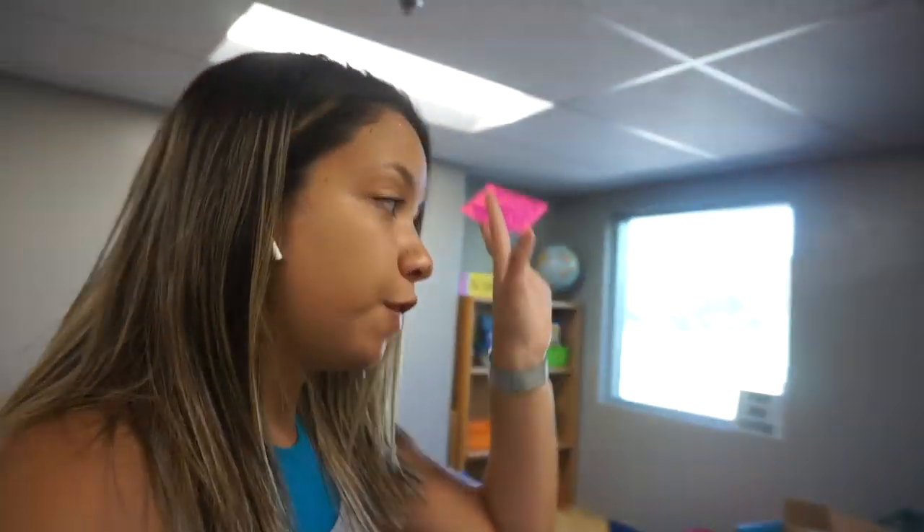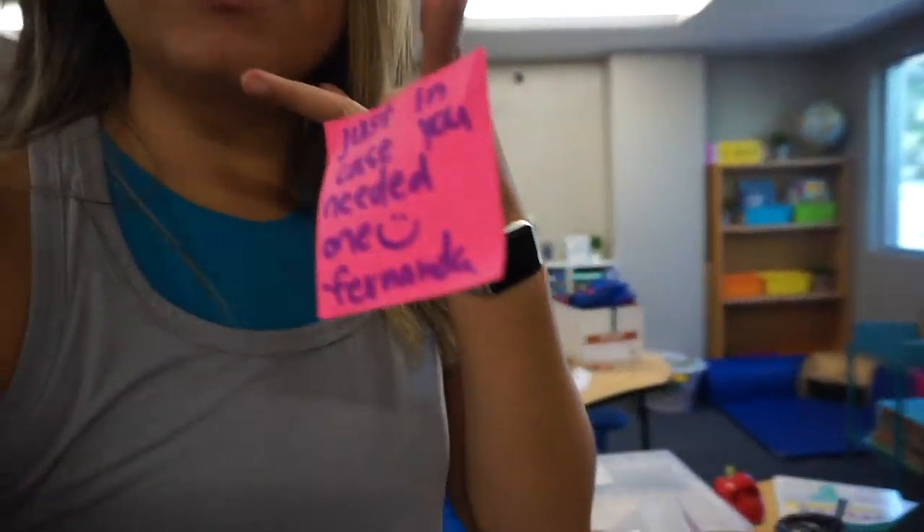I'm organizing the cabinet and trying to get things off tables. I found two electric pencil sharpeners in this classroom — I already have my own, so I don't need two more. I gave one to the kindergarten teacher and I'm going to give one to the new second grade teacher in case she needs it. I wrote a little note to put on her desk.